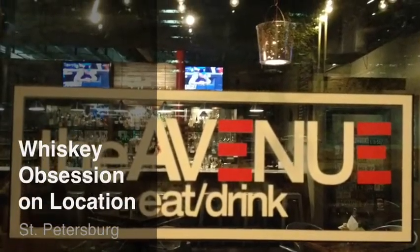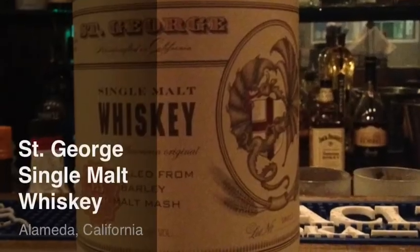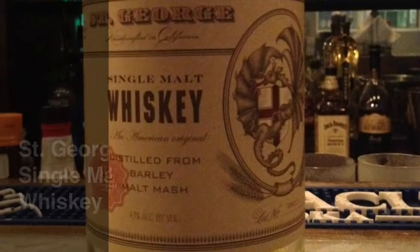Welcome to Whiskey Obsession on location at The Avenue in downtown St. Petersburg, Florida. Today we will be reviewing St. George Single Malt Whiskey from Alameda, California.